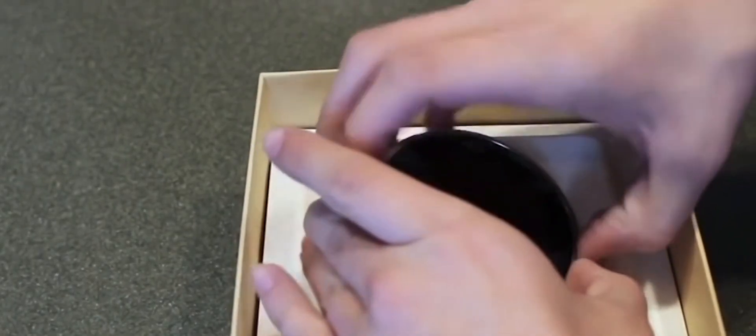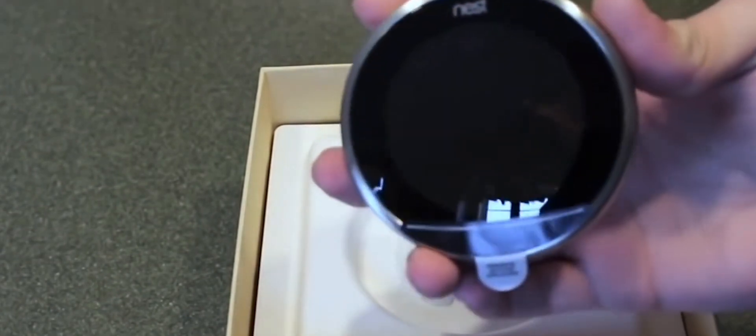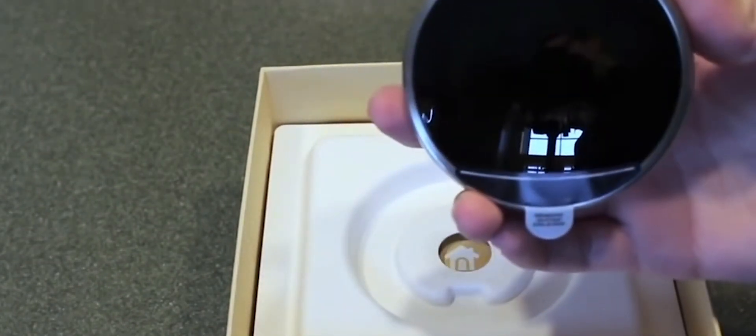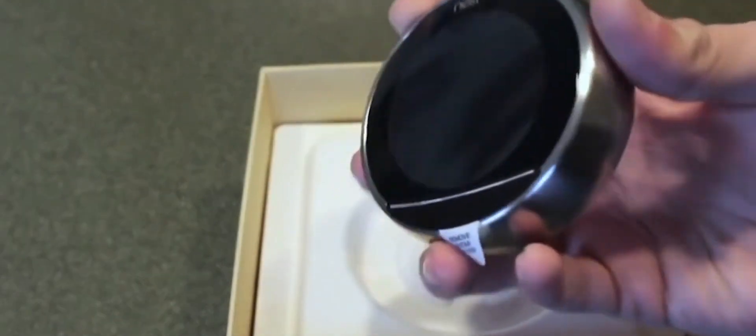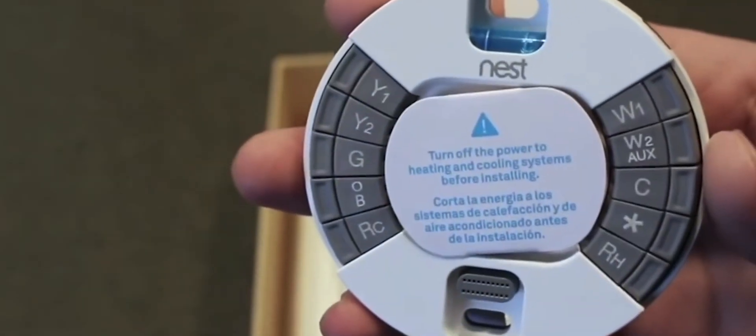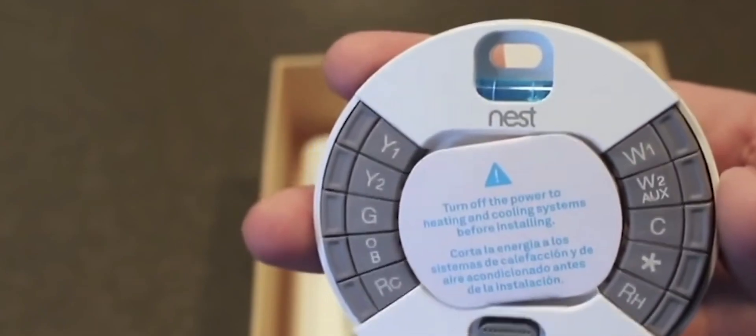Additionally, the thermostat's Farsight feature uses motion-sensing technology to display the temperature or time when it detects your presence, adding a touch of convenience to its functionality. Overall, the Nest Learning Thermostat, third generation, offers a perfect blend of style, intelligence, and energy efficiency, making it a top choice for those seeking a smart and eco-friendly way to manage their home's climate.